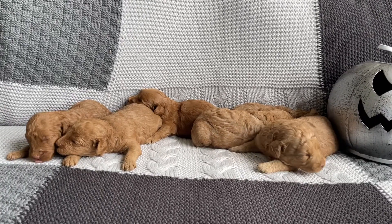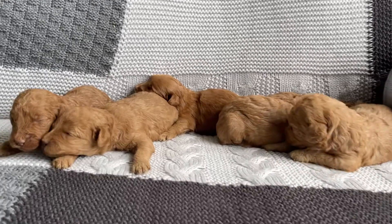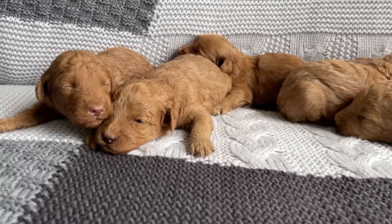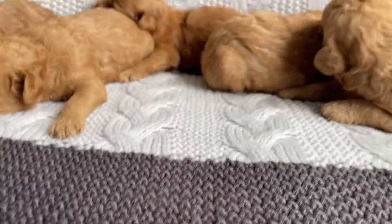Hey everyone! Here are Luna's Teacup Golden Doodles. There are six cute puppies in this litter and they are two weeks old. As you can see, their eyes are starting to open a little bit and they are just doing so great.